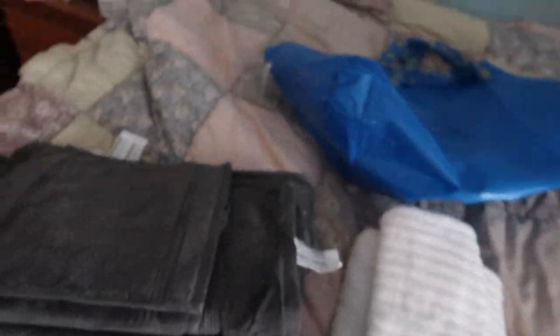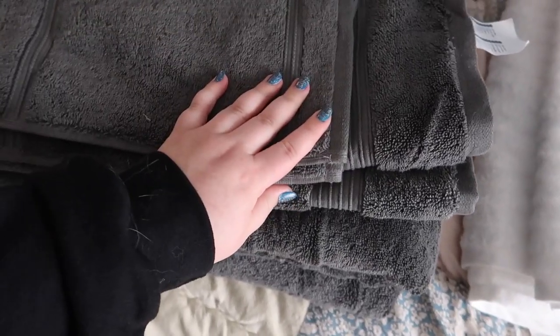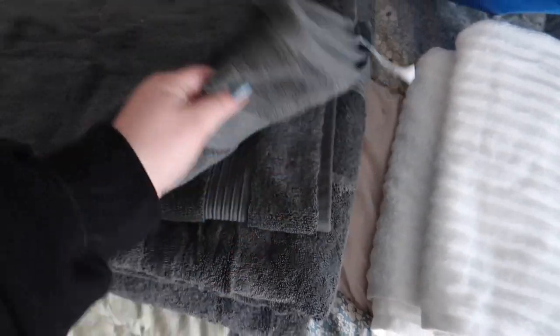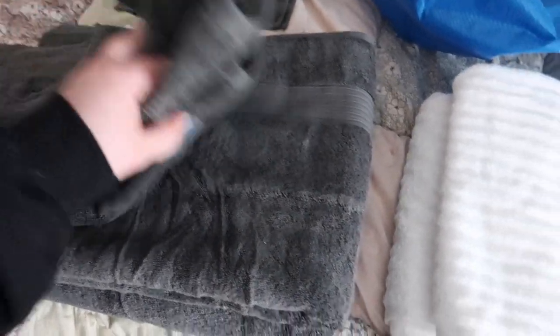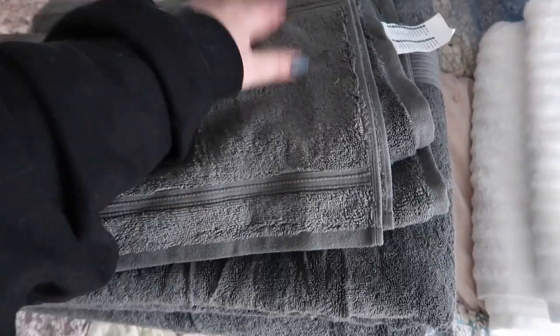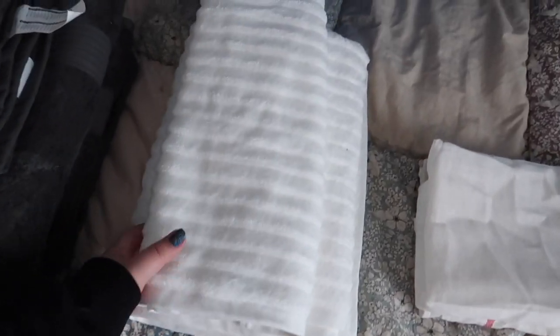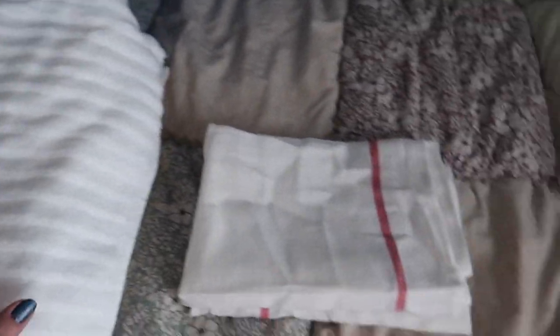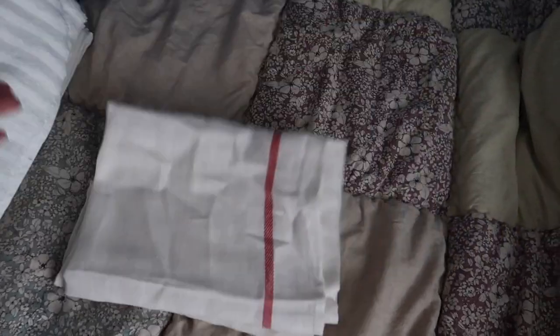First things first — we got a whole bunch of towels. For Alvin and me, we got a nice dark gray color: two washcloths, two medium-sized towels, and two big towels just to start with. Later on we'll probably get more, but we just wanted the bare essentials before moving in. We also picked up a really big white towel and a medium white towel for Rex, so we can give him baths — and if they get really dirty I can just bleach them. And then we got two basic dish cloths just to start out with.